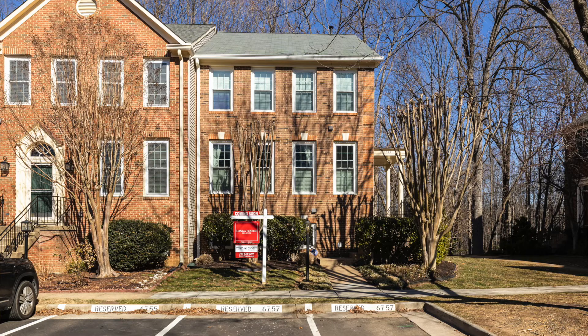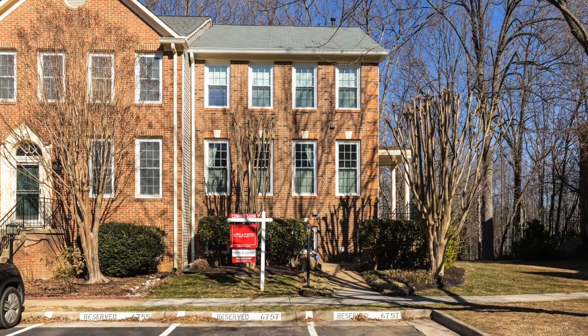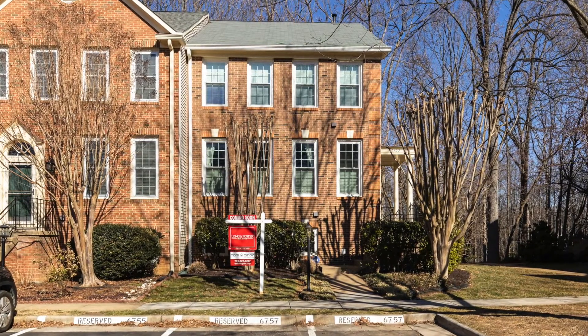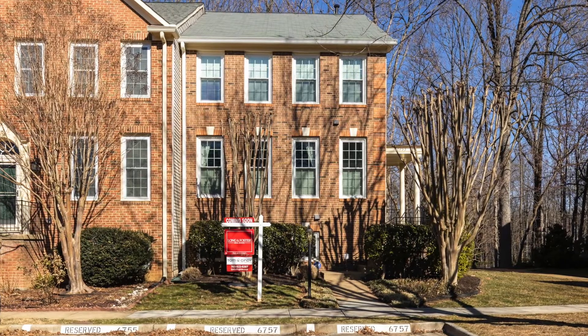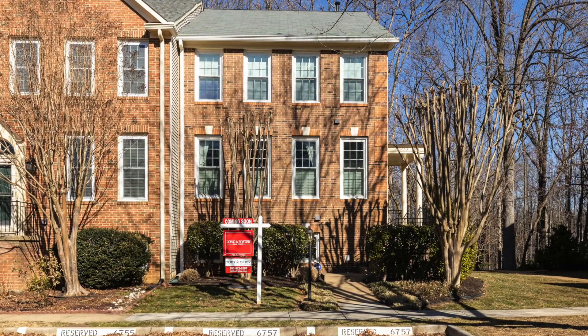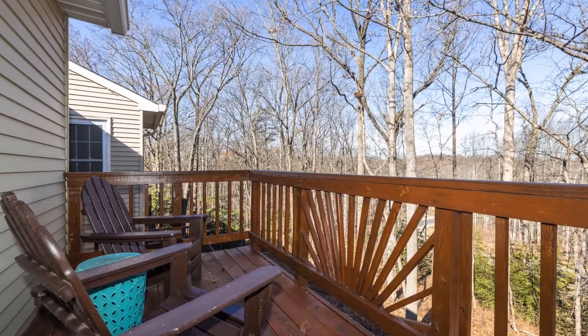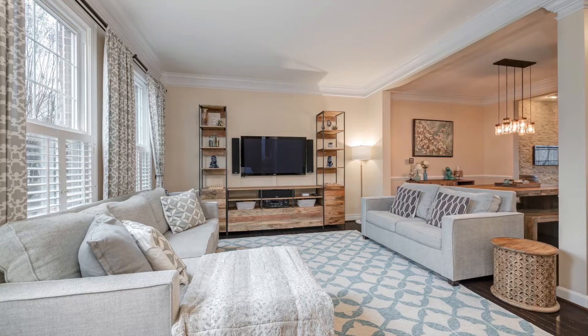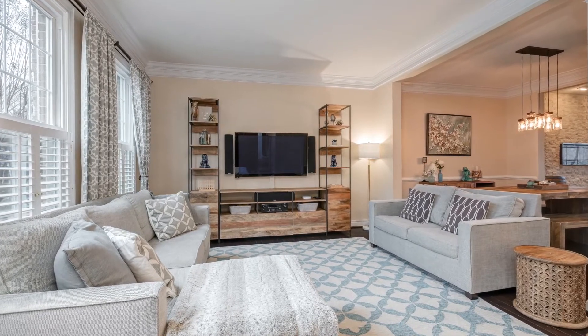It's a magnificent end-unit side-entry Saybrook model with bump-outs on all three levels in Alexandria's highly desirable Island Creek. It's a totally updated brick-front colonial sited on a wonderful lot backing to trees. It's immaculate throughout and every inch of it has been renovated with high-quality finishes.